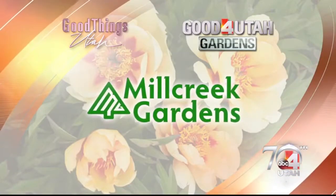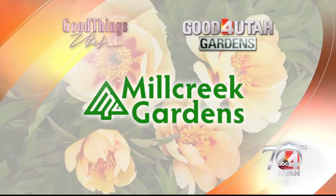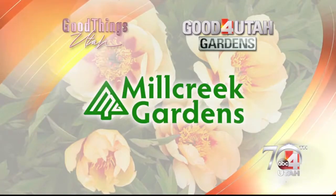Time now for Good for Utah Gardens, brought to you by Mill Creek Gardens. Welcome back everybody to Good Things Utah, outside now in the Good for Utah backyard with Lorene from Mill Creek Gardens, and it's harvest time.